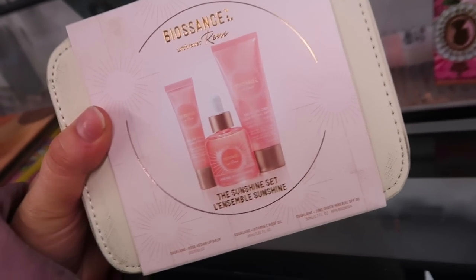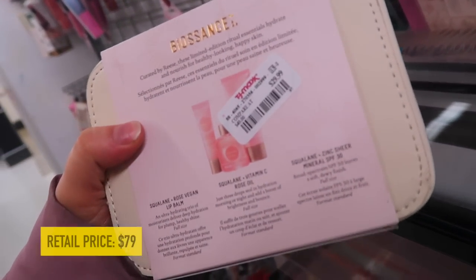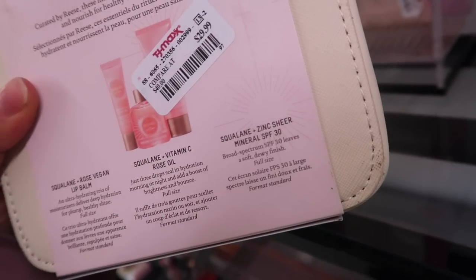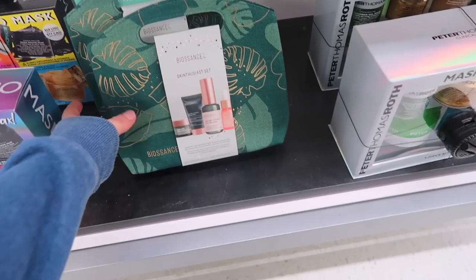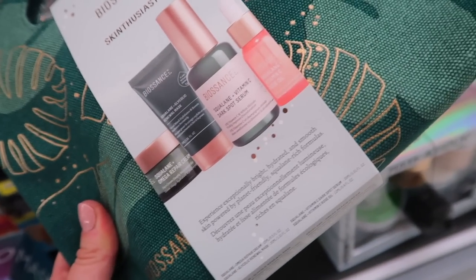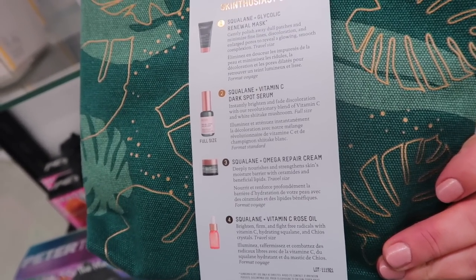Found a Biossance set - their collaboration with Reese Witherspoon, the Sunshine Set, for $29.99. You get a full size of their Squalane and Vitamin C Oil, a lip balm, and their Squalane and Zinc Mineral SPF 30. Also another Biossance set called the Skin Enthusiast, also $29.99, which has their Squalane and Vitamin C as the full size along with a mask, moisturizer, and oil minis.